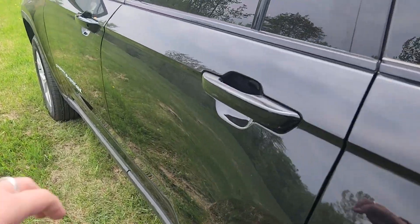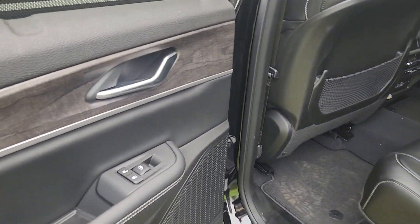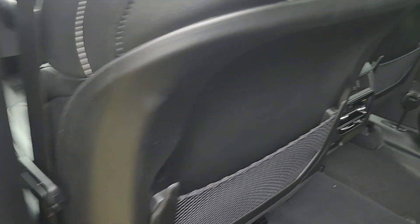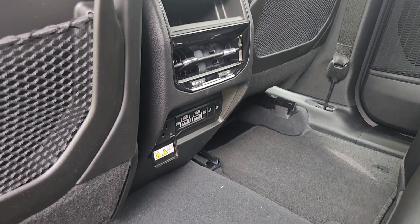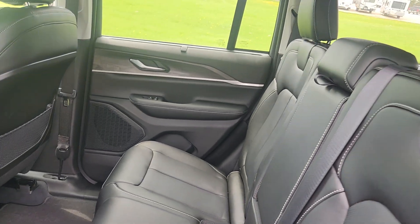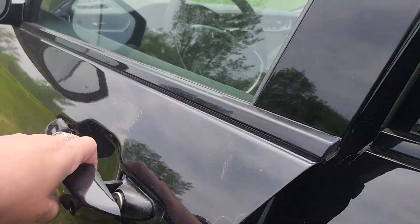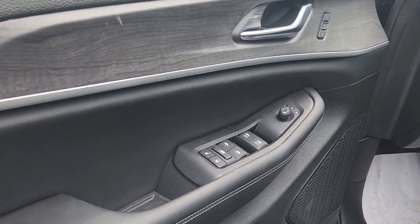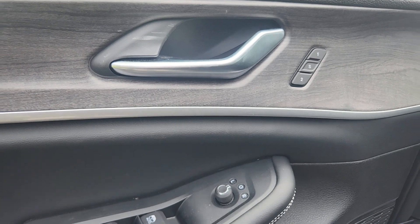Into the back seat — leather throughout. We do have tons of media inputs down there, door controls, cup holders, and leather seating throughout. It is fantastic. Look at the amount of door controls on this, including memory seats.